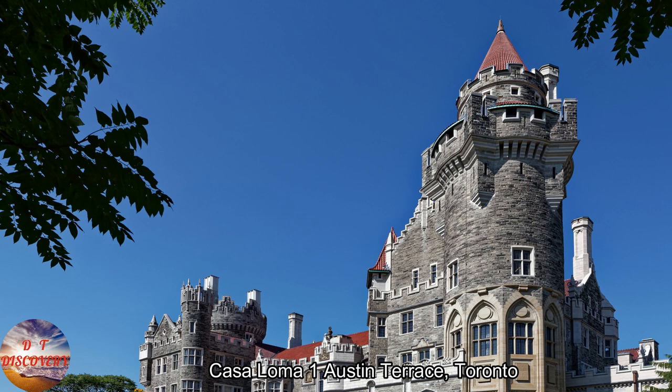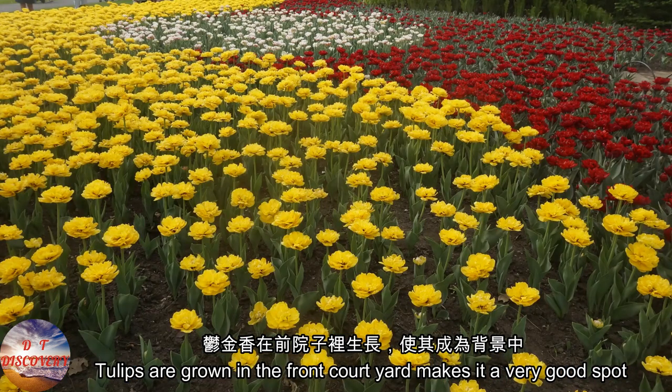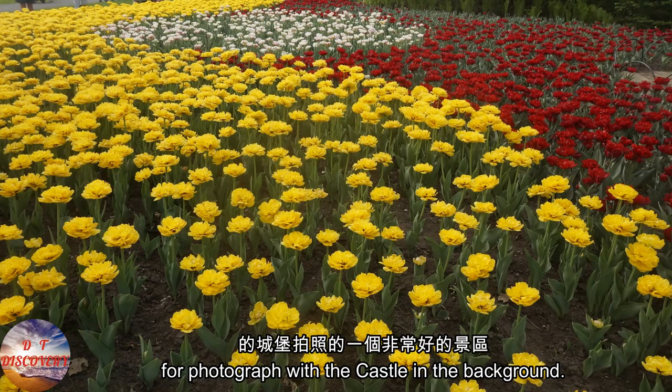Casa Loma, 1 Austin Terrace, Toronto. Tulips are grown in the front courtyard, making it a very good spot for photographs with the castle in the background.